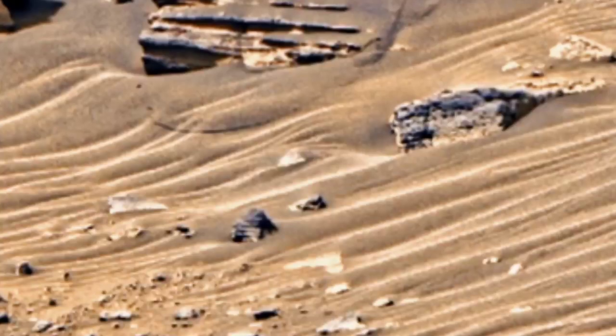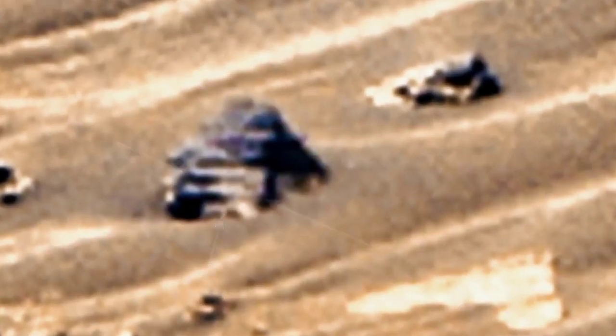There is something mysterious in this image — watch it. It looks like a broken part of a rover. You can see it looks like a broken tire of a rover.